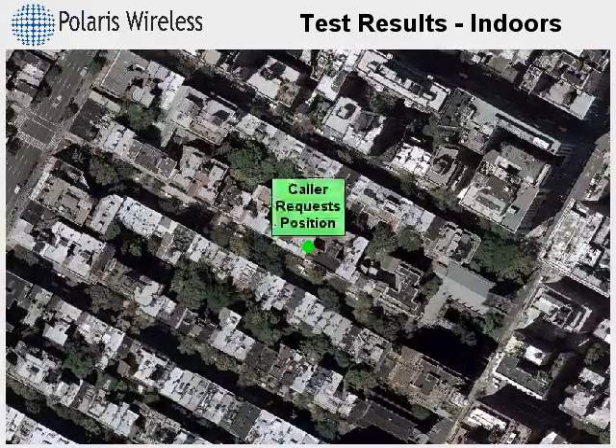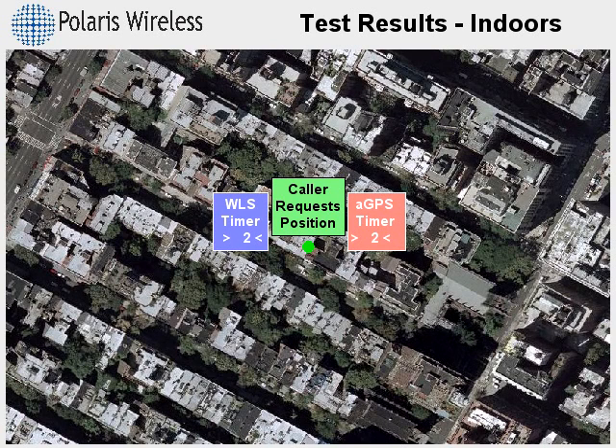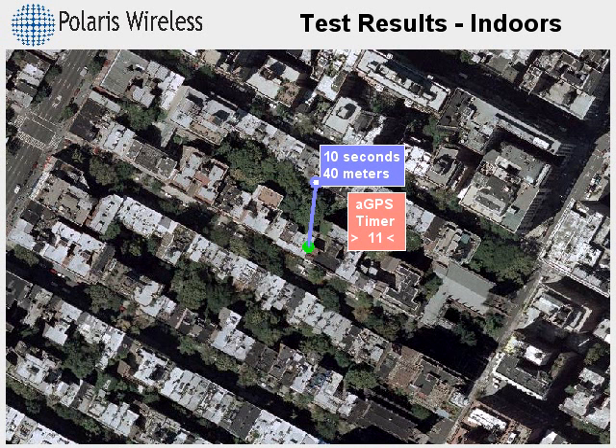A location request has been made in the building under the green dot. WLS takes 10 seconds to gather network measurements and produce a result. The blue line connects to the caller's estimated position on the north side of the building, 40 meters away.